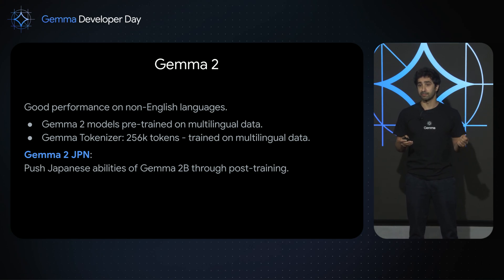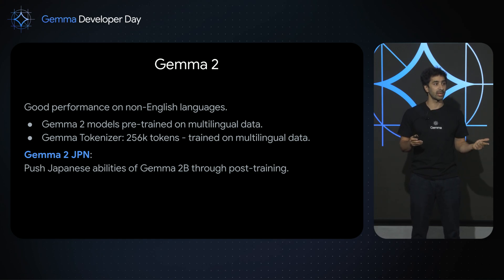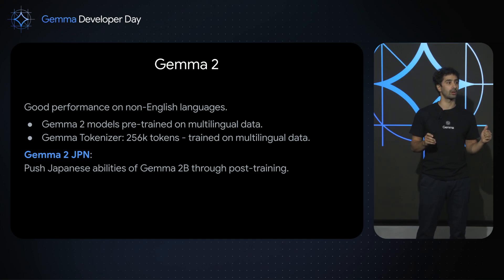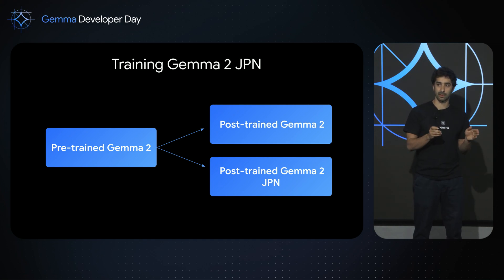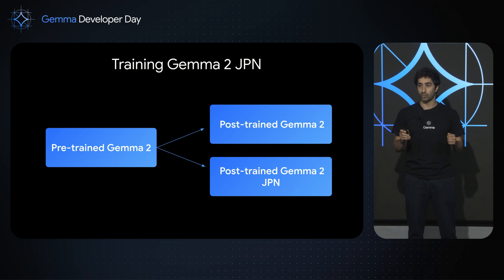When we released the Gemma 2 models, people were excited about performance on non-English languages for two reasons. The Gemma 2 models were pre-trained on multilingual data, and we use the Gemma tokenizer, which is fairly large at 256,000 tokens and was also trained on multilingual data. For this new model, we pushed the Japanese abilities of Gemma 2B through post-training — we started from the same pre-trained Gemma 2 model and designed a new post-training recipe for Gemma 2 for Japan.